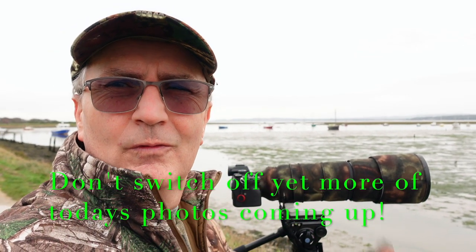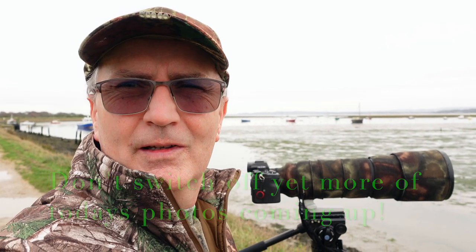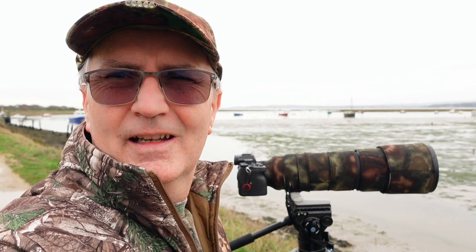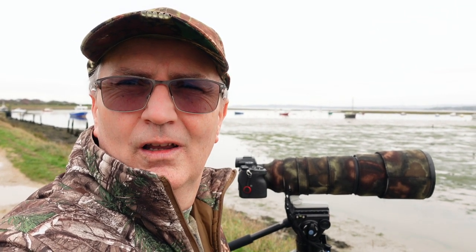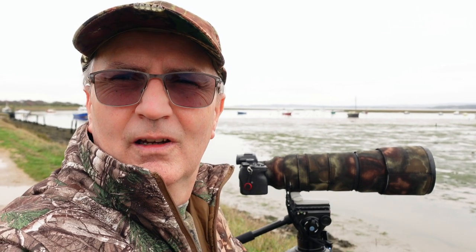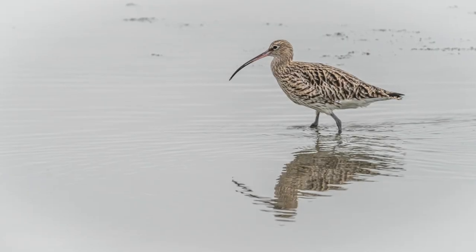Don't forget to like and subscribe — let us know in the comments how many birds I've identified wrong. Look forward to seeing you in the next one, have a good one. Bye from Keyhaven, Camilla and I out — before the path gets too busy.